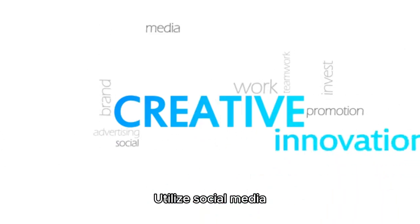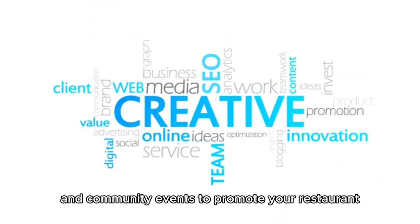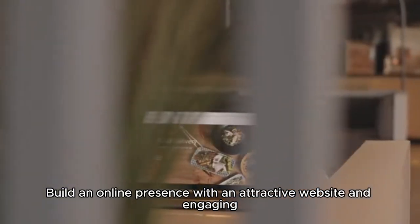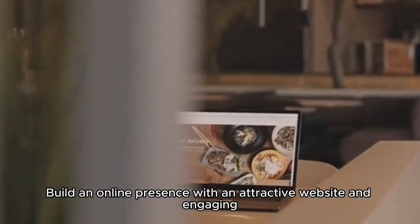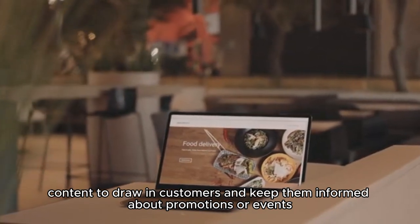Number five: market effectively. Utilize social media, local advertising, and community events to promote your restaurant. Build an online presence with an attractive website and engaging content to draw in customers and keep them informed about promotions or events.